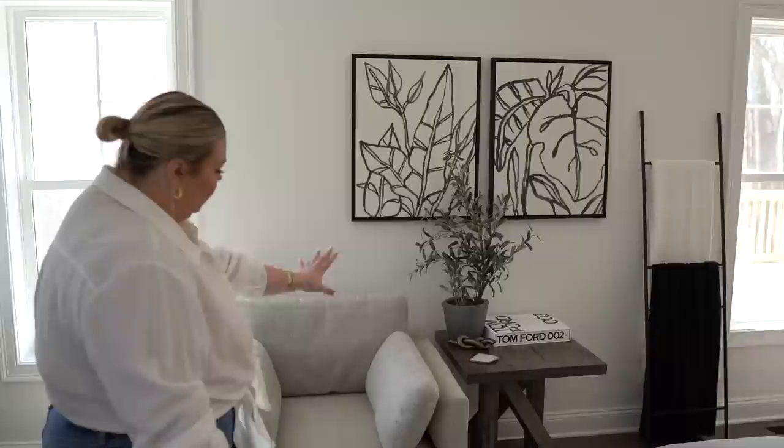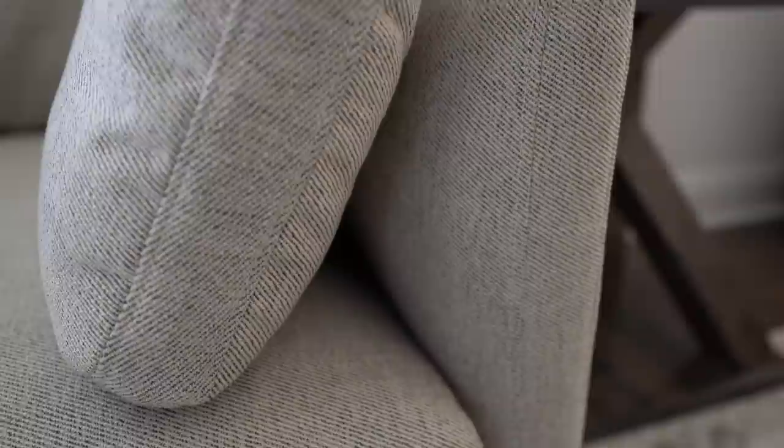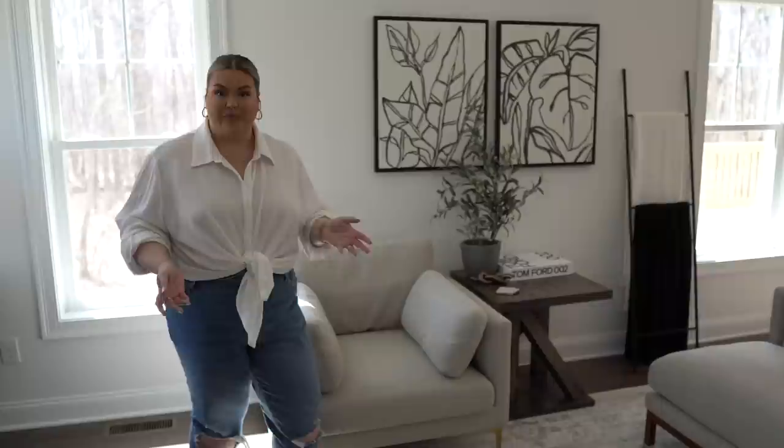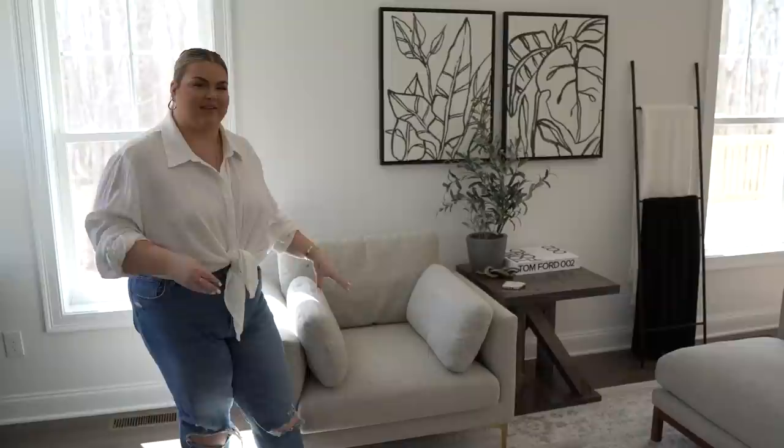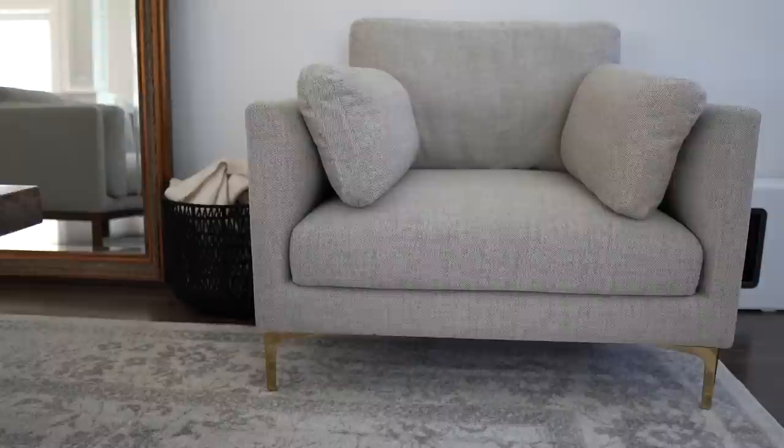We wanted to go with a mid-century modern meets cozy style — me and my husband love minimal, neutral, with a little bit of that mid-century modern, but I have to keep it cozy. We paired this wall with some artwork, decor pieces, and a little side table. For the fabric in this room we chose the pearl beige — I love it. It's slightly textured, which will be great for living, especially as we're looking to start a family. The pearl beige has a little bit of texture and different tones, and the chairs have these stunning brass legs. We love little pops of gold.